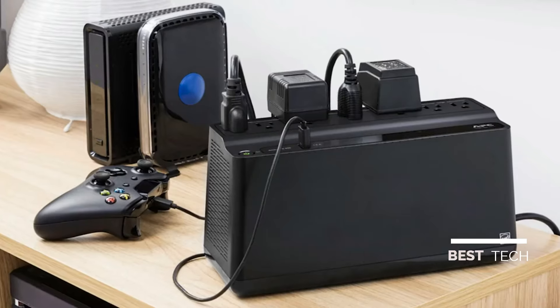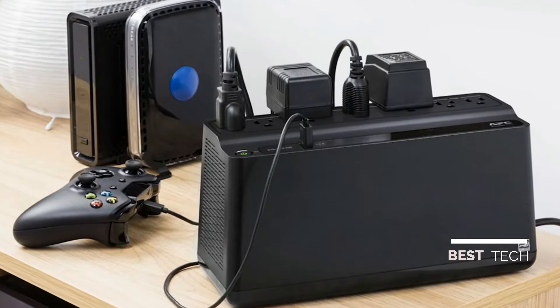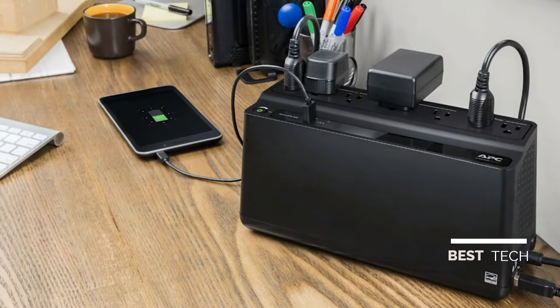The refreshed design of the BE600M1 and BE850M2 includes multiple power outlets and convenient charging with USB ports, allowing you to power larger items like a desktop, crucial items like your router, modem, and smart home hub, plus smaller items like a smartphone or tablet.